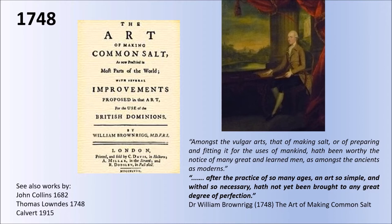Thomas Lowndes, who we'll also hear of later in this talk, published a similar paper in 1748. A predecessor, John Collins, in his work 'Salt and Fishery,' was making the same comments in 1682. And a further review of the developments of the salt industry was made by Calvert in his huge volume, 'Salt in Cheshire,' published in 1915.